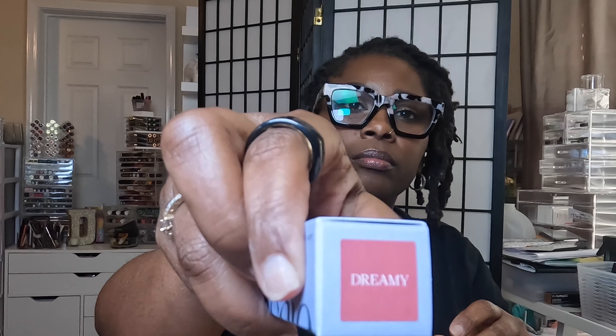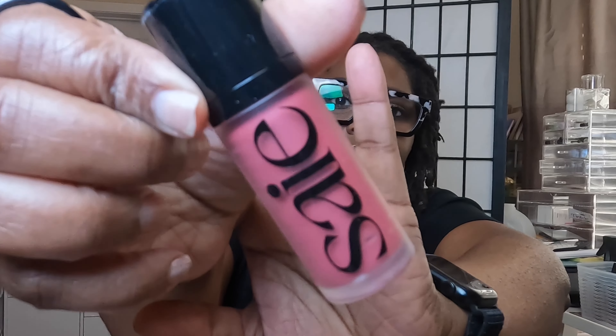I got the Say Dew Blush — the Liquid Cheek Flush in Dreamy. I do not need any more blushes either. Oh, that's pretty. That's what that looks like. That's another thing I don't need — I just need a break.